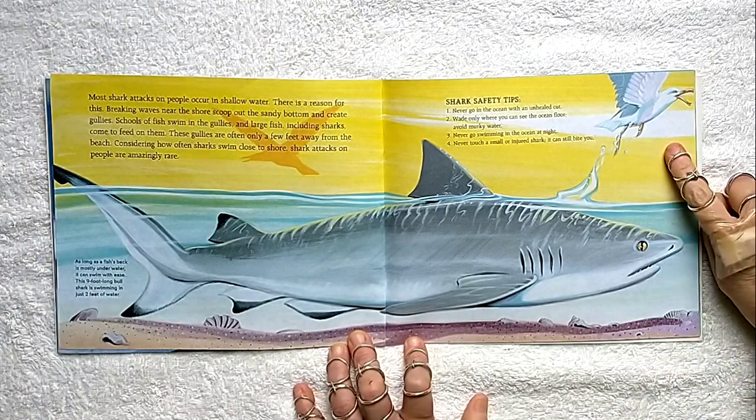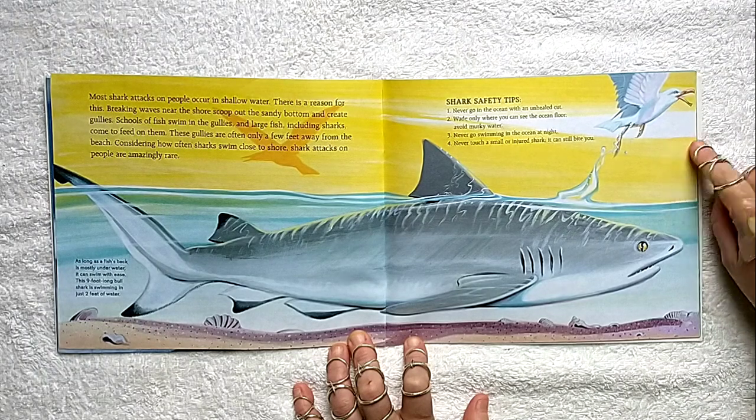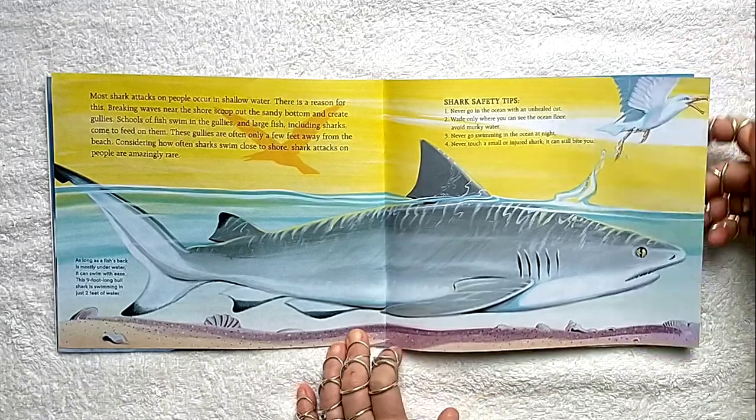Some shark safety tips: never go in the ocean with an unhealed cut. Wade only where you can see the ocean floor. Avoid murky water. Never go swimming in the ocean at night. Never touch a small or injured shark — it can still bite you.